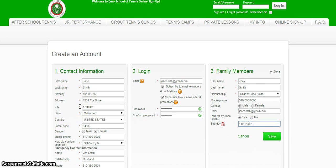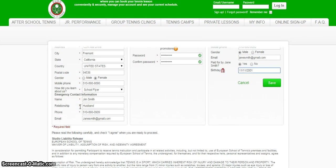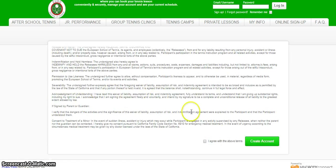Once you're done filling out your information, scroll down and read over the terms and agreements. Then click I agree with the above terms. Then click Create an Account.